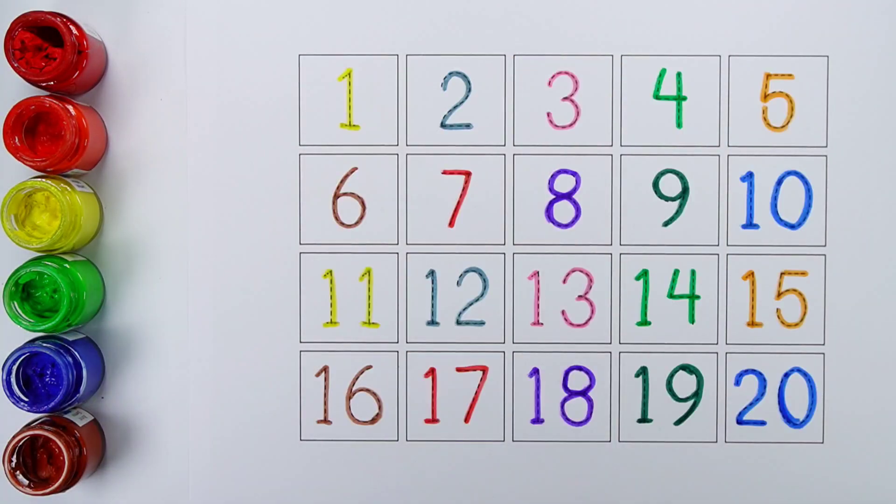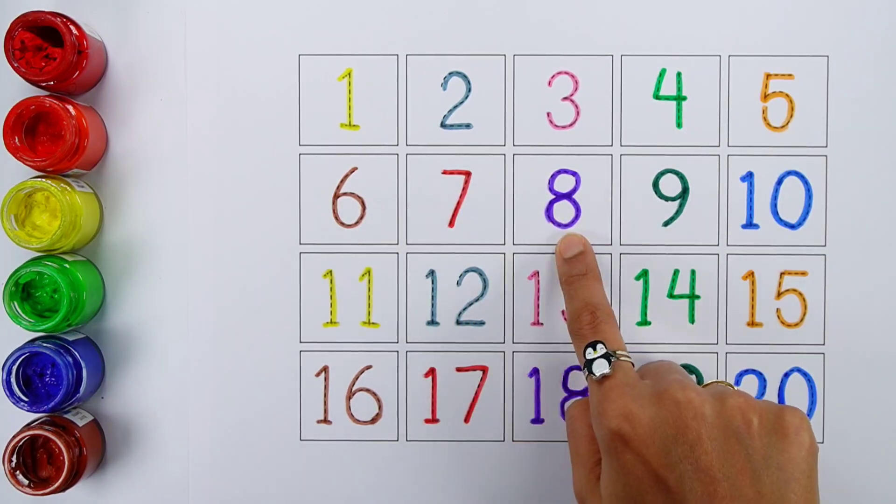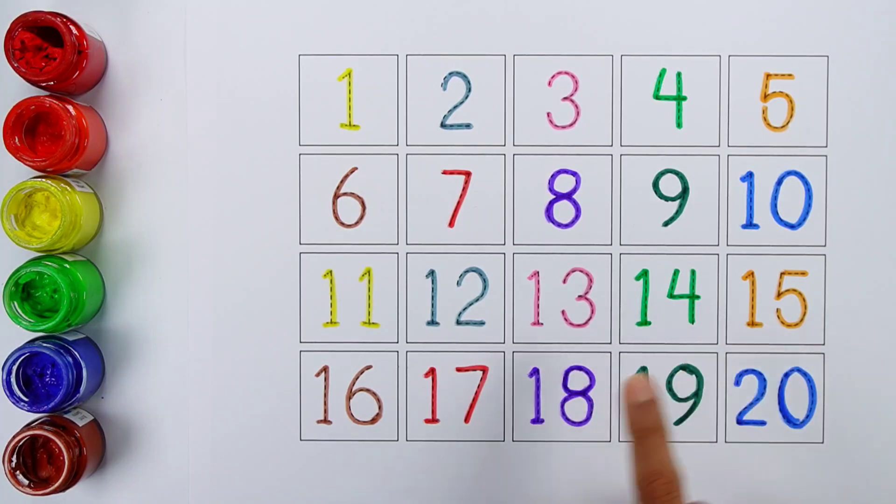Hello guys. 1, 2, 3, 4, 5, 6, 7, 8, 9, 10, 11, 12, 13, 14, 15, 16, 17, 18, 19, and 20.